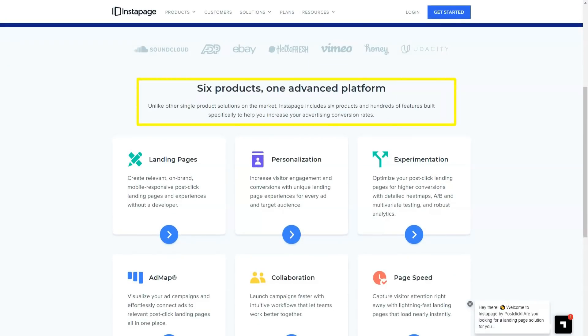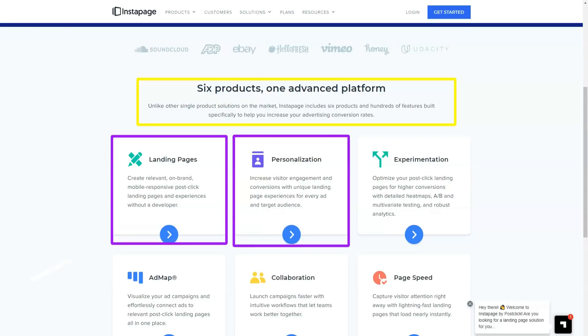Features such as heatmap, analytics, and split testing tools allow you to use visitor data to improve the design of your landing pages and improve their performance.